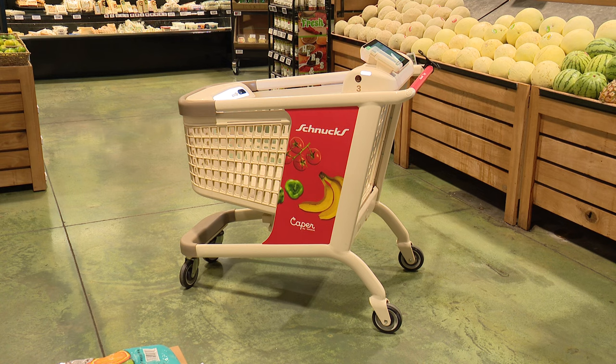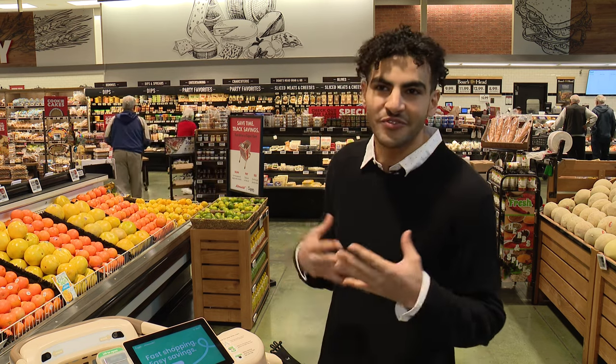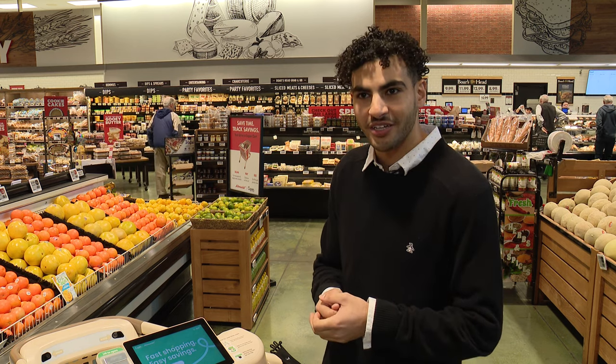This is our Caper Cart — an AI-powered smart shopping cart. The whole goal of this is that we provide a technology for retail partners to deliver a fantastic, fun, delightful customer experience for folks that are shopping in their local Schnucks.